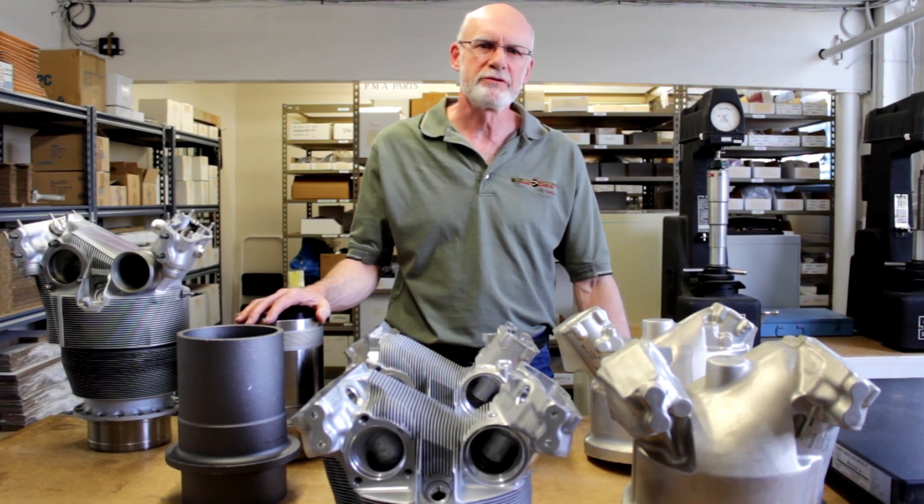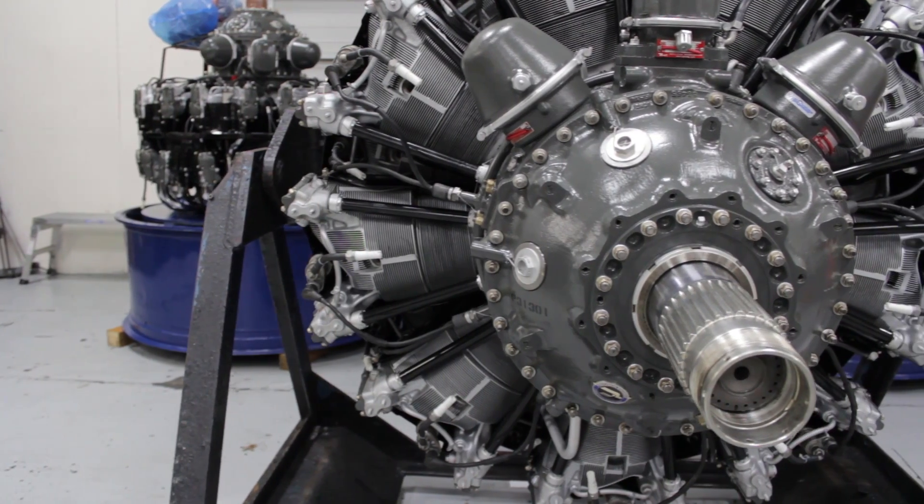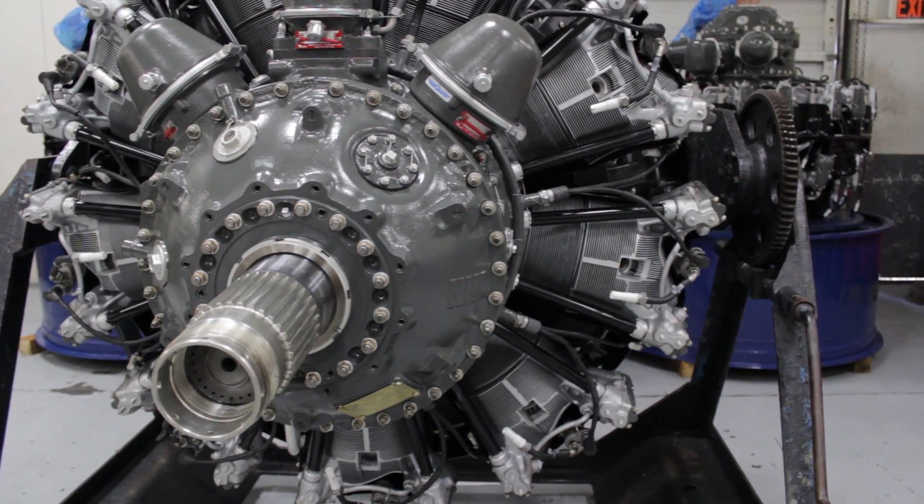Hi, I'm Dave Owen with Precision Engines. In this video we'll talk about Precision Engines PMA parts and parts manufacturing. Precision Engines has been in the PMA business since 1985. We started out with Bendix pressure carburetors and flow carburetors, and over the years we've expanded onto Pratt & Whitney parts and Tightflex ignition components.